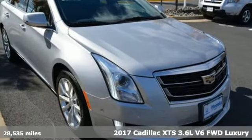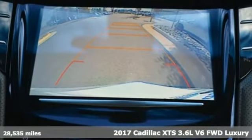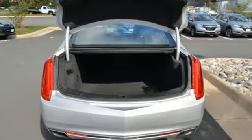It's a 2017 Cadillac XTS. Cadillac embodies a passion for performance, craftsmanship, and innovation. And with features like these, every drive's a pleasure.